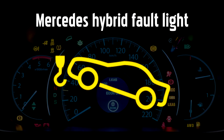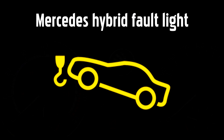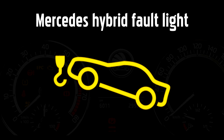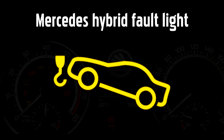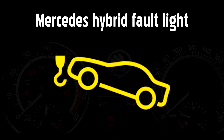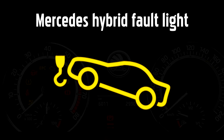Hybrid Fault Warning Light. Some modern Mercedes cars use hybrid systems to reduce emissions and improve performance. This clever system can shut down the combustion engine and instead allow the battery to power your car. If this warning light comes on indicating a fault with the hybrid system, stop when it's safe to do so and try turning the car off for a few minutes to allow the computer to recalibrate. If this doesn't clear the light, you could also try checking the fuses if you know how.